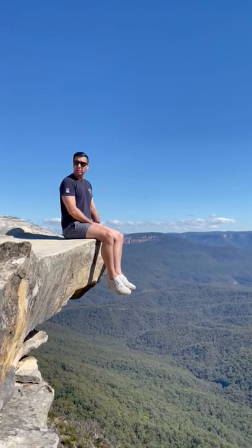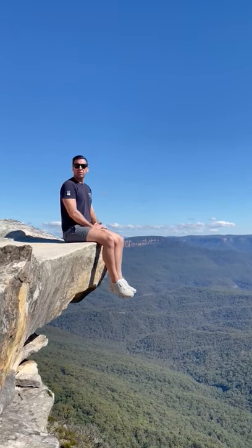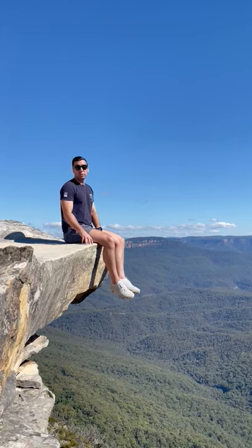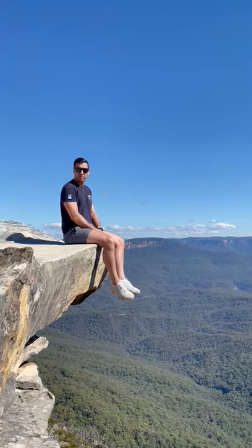The good thing about this place is it's only an hour and 20 minutes from the heart of Sydney CBD, and the car park is within 50 meters of the photo locations, which is a little bit unusual for Australia and places you want to come and visit around here.